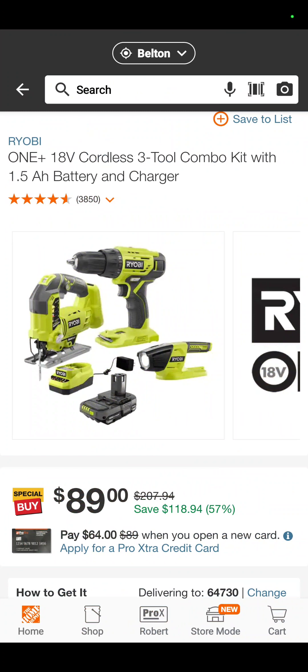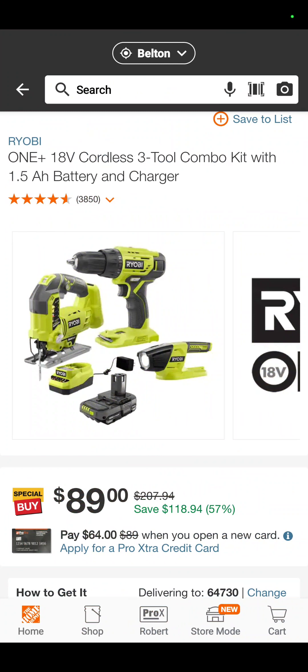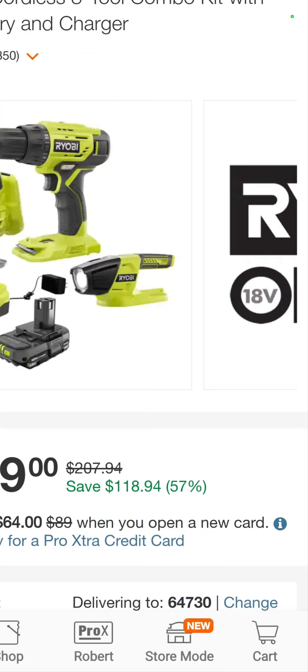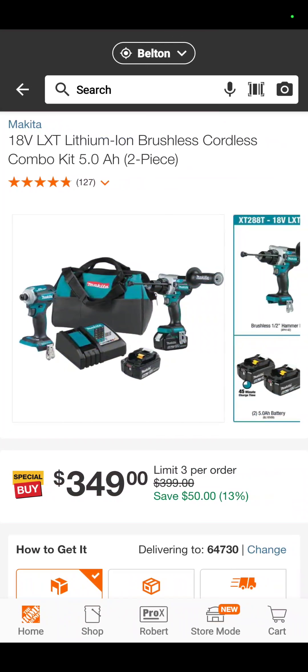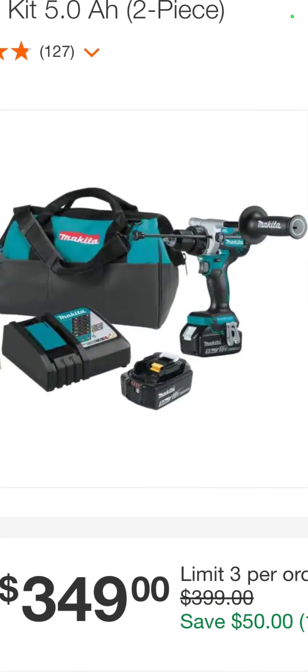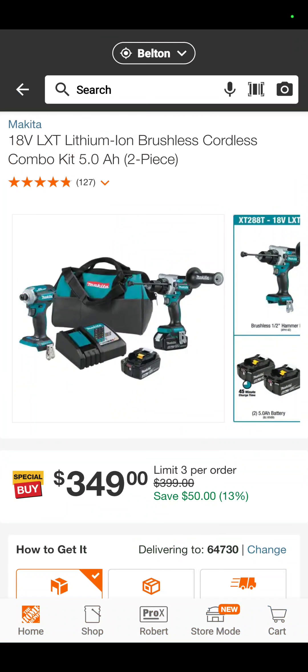This one is awesome because it is the jigsaw, drill driver, 1.5 amp hour battery, flashlight, and charger — $89. That's good to let people borrow. The Makita hammer drill and impact driver with two 5 amp hour batteries, the charger, and the bag — $349.